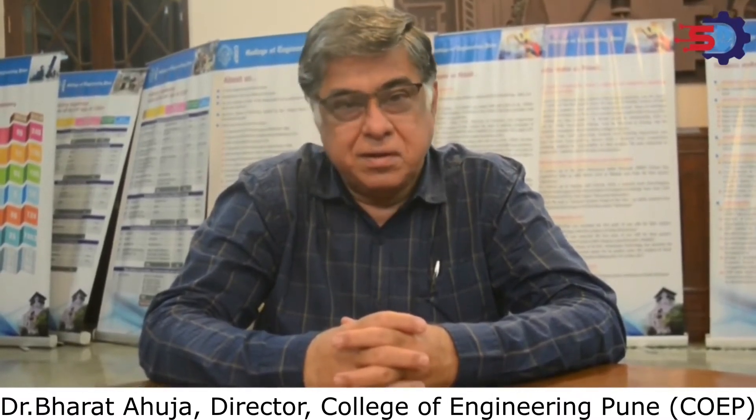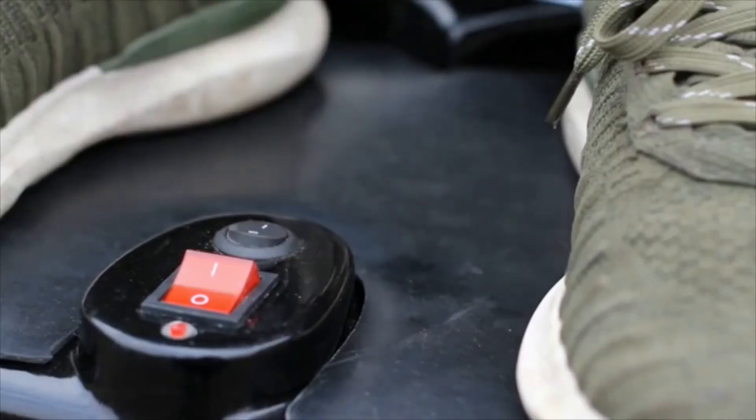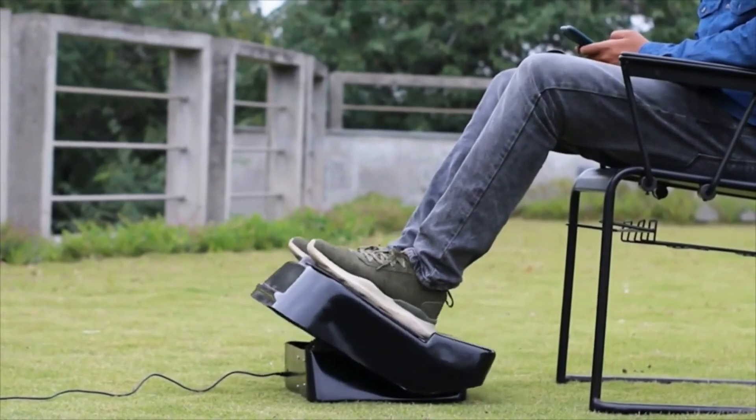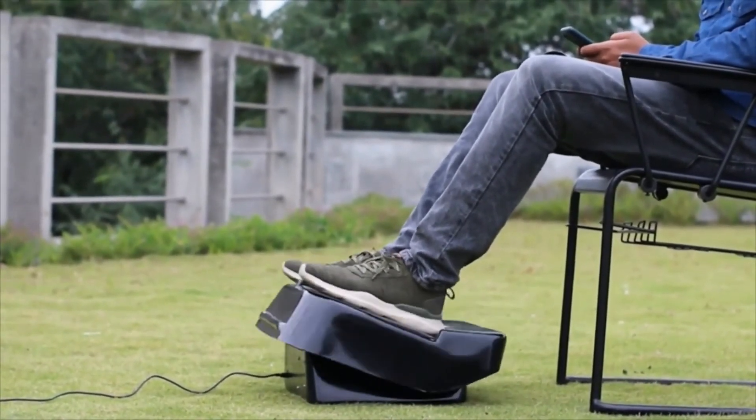Had it not been for the sit-walker, probably he would have had to lose his left foot, which would have been amputated for sure. I would strongly recommend this small, compact machine — the sit-walker — for those who have sedentary lifestyles, for those who sit for long periods of time. It's a very simple machine: just place the feet and the rock-and-roll movement of the sit-walker mechanism ensures that there is enough movement in the calf muscles and proper flow of blood to the foot and back to the heart.